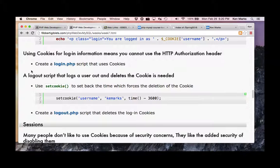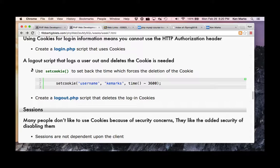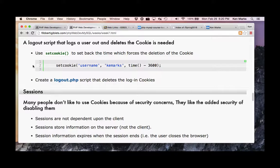Sessions. Many people don't like to use cookies because of security concerns — they like the added security of disabling them. The thing that gave cookies a bad name was a company called DoubleClick. I'll occasionally disable cookies for a particular site. You get that option in Firefox, Chrome, or whatever.